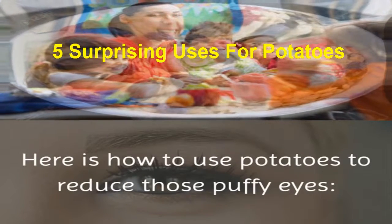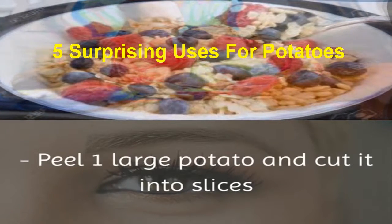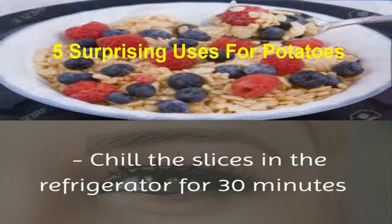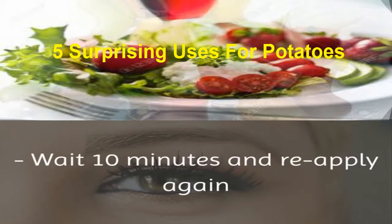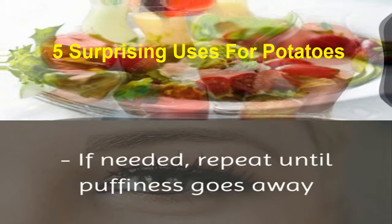Here is how to use potatoes to reduce those puffy eyes. Peel one large potato and cut it into slices. Chill the slices in the refrigerator for 30 minutes. Lie down and place the cold potato slices on your eyes. Wait 10 minutes and reapply again. If needed, repeat until puffiness goes away.